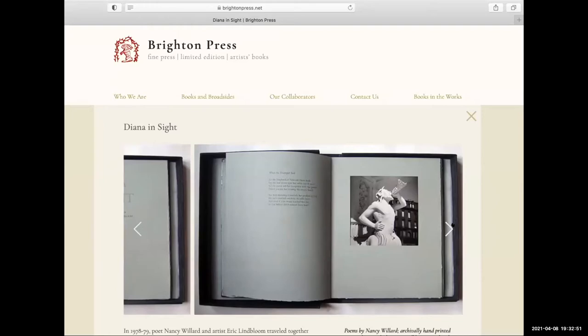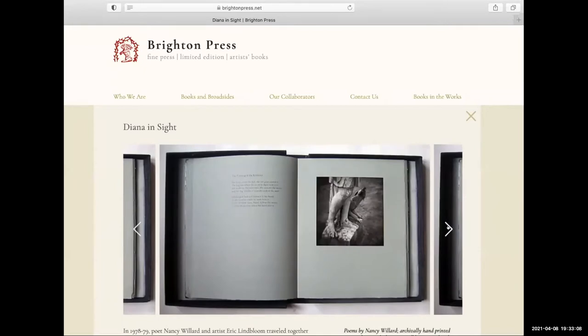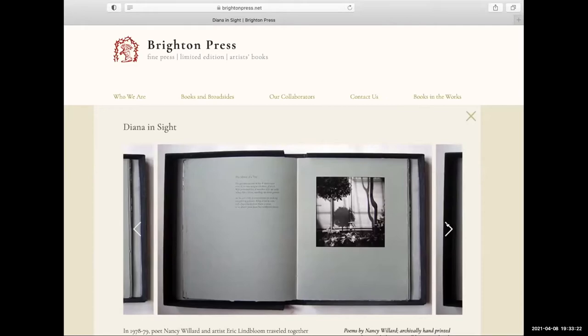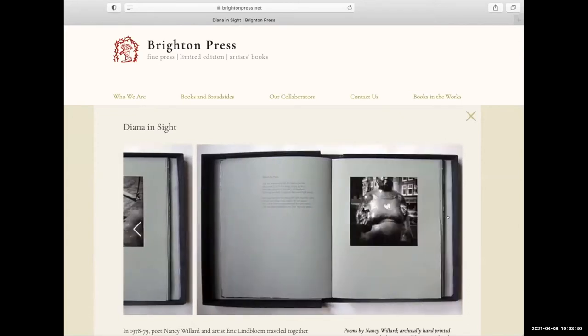For Diana in Sight, this is Twin Rocker paper also, but in a blue color. We made pages where we cut out a window and put the photograph underneath to set it off. And these are some of the greatest poems — 'The Drowned Man' is an incredibly serious and dark poem. Nancy Willard was not all lightness; she had the dark going too. And then there's 'The Swing.' Those are some examples from that book.